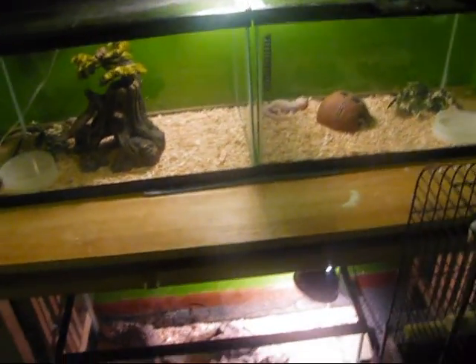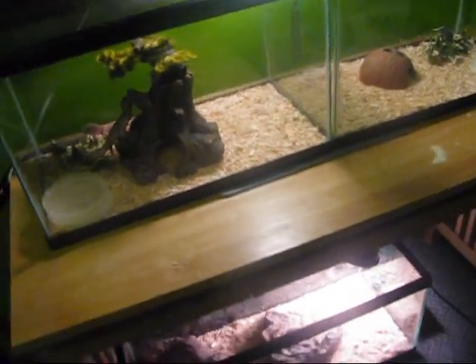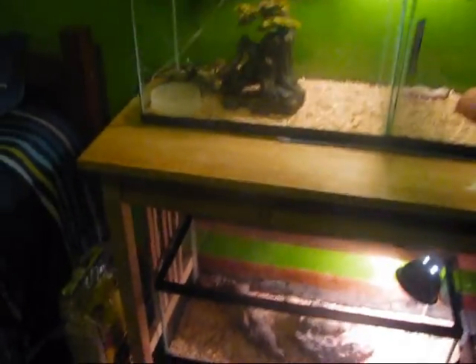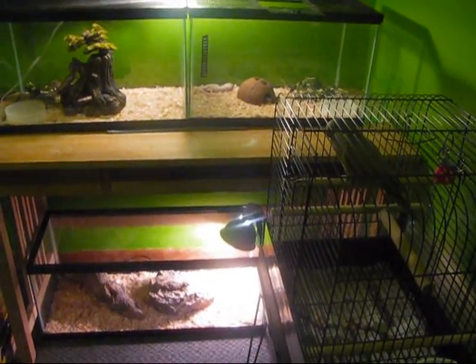The turtles are outside. I keep them out there during the summer just to get extra UV and stuff because their shells are getting a little weird. I'll show you my turtles at a later time. See you later, thanks for watching.